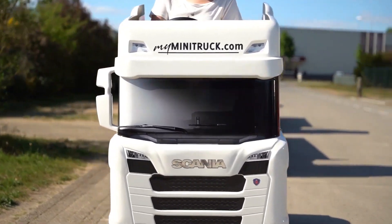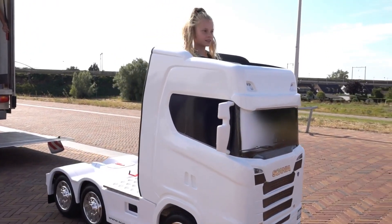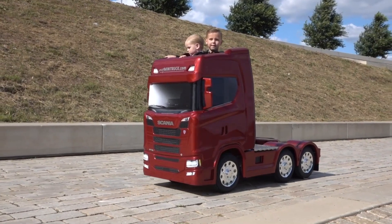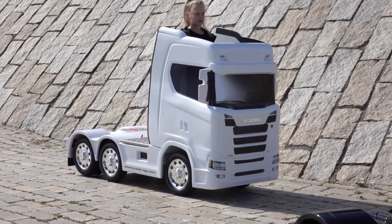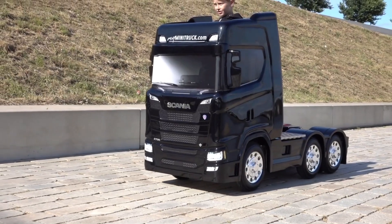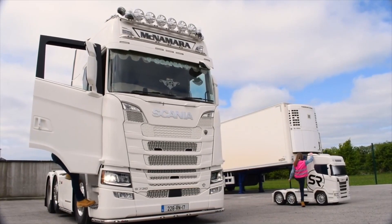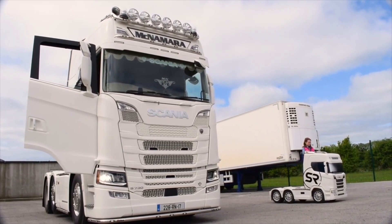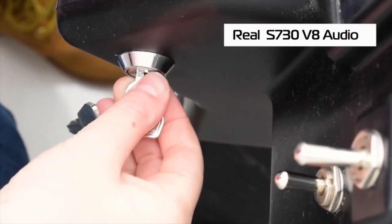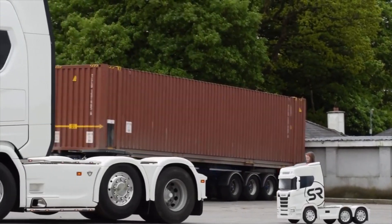Powered by a robust 24-volt electric motor, the mini truck can achieve a safe and steady top speed, making it ideal for kids. Its pneumatic tires ensure a smooth ride over various surfaces. The vehicle is also equipped with functioning headlights and taillights, adding to its realism. Every detail of the Scania S730 Mini Truck has been designed with precision, reflecting the engineering prowess of its full-sized counterpart — making it not only a fun vehicle for children but also an impressive collector's item for adults.